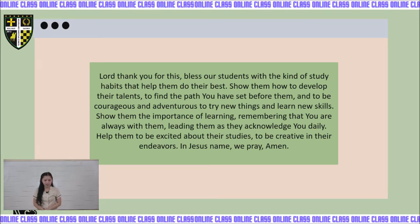Lord, thank you for this day. Bless our students with the kind of study habits that help them to do their best. Show them how to develop their talents to find the path you have set before them, and to be courageous and adventurous to try new things and learn new skills. Show them the importance of learning, remembering that you are always with them. Give them wisdom as they acknowledge you daily. Help them to be excited about their studies, to be creative in their endeavors. In Jesus' name we pray, amen.